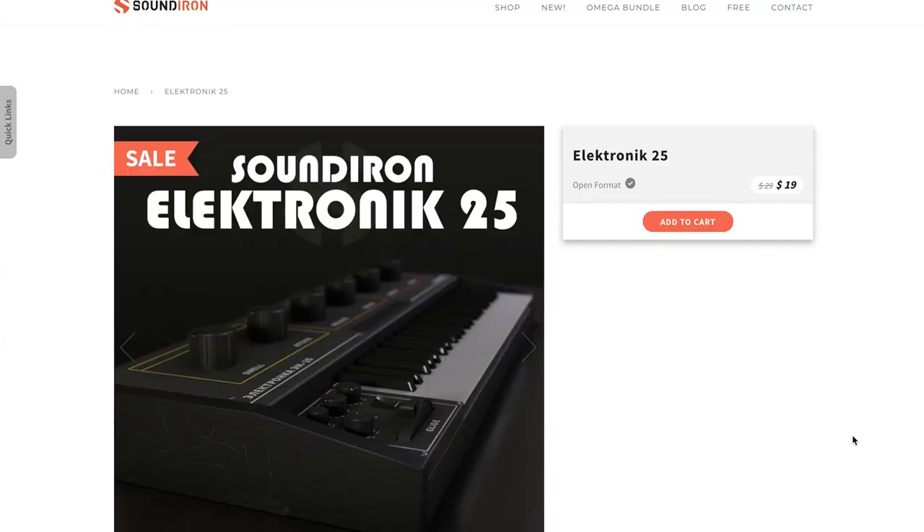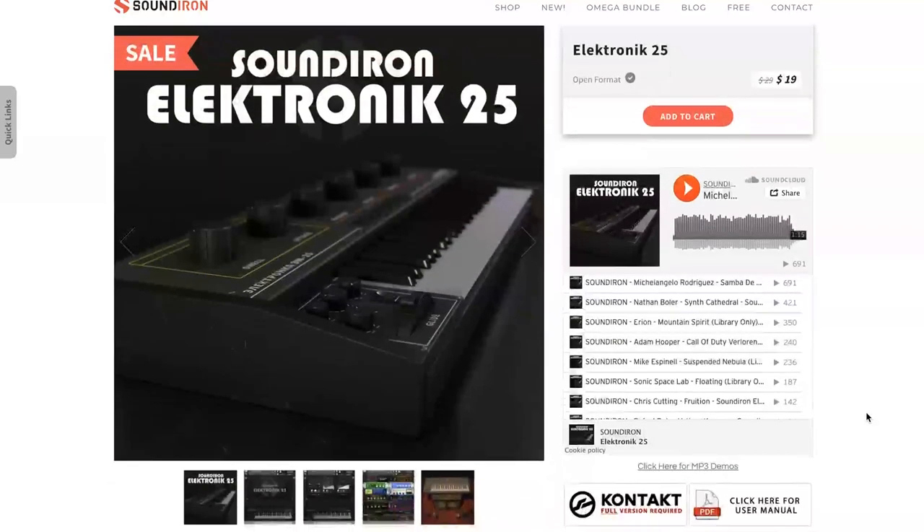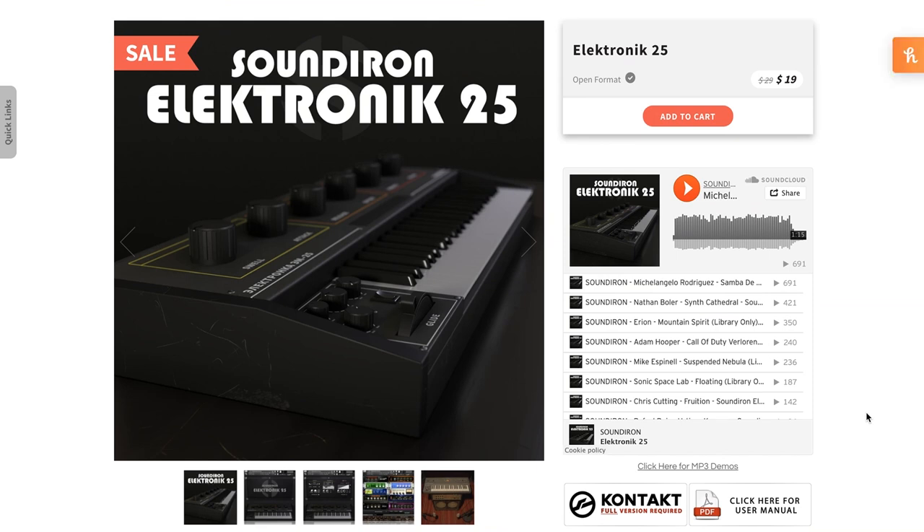Sounddyne's latest release, Electronique 25, is a rare synthesizer. Requires the full version of Kontakt. Available for $19, normally $29.